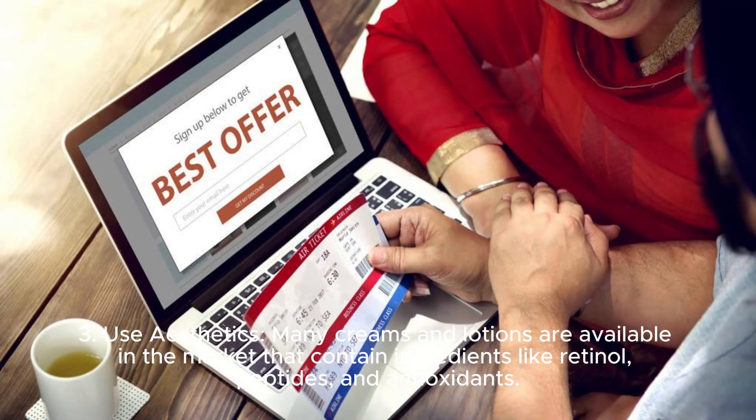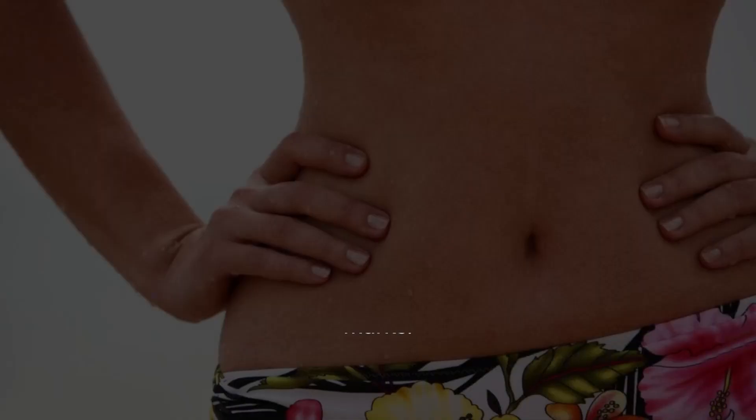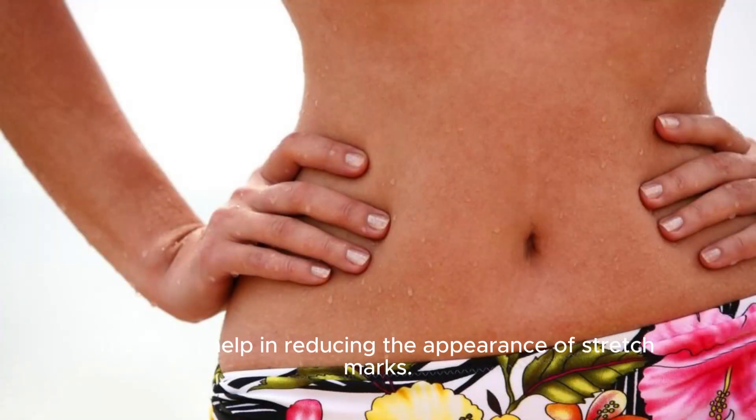Third, use topical creams: many creams and lotions are available in the market that contain ingredients like retinol, peptides, and antioxidants. These can help in reducing the appearance of stretch marks.